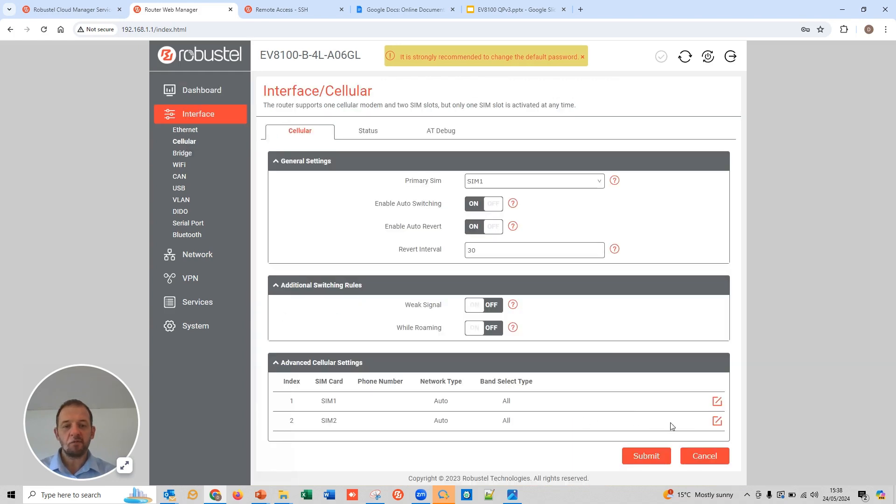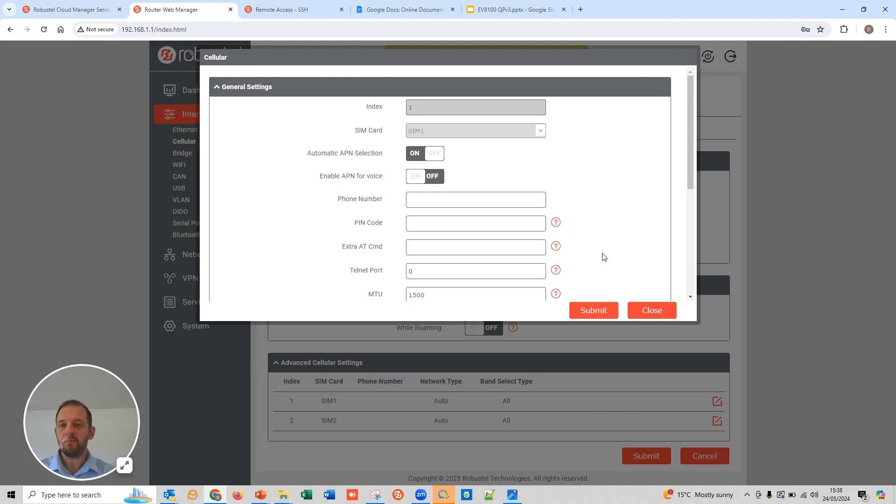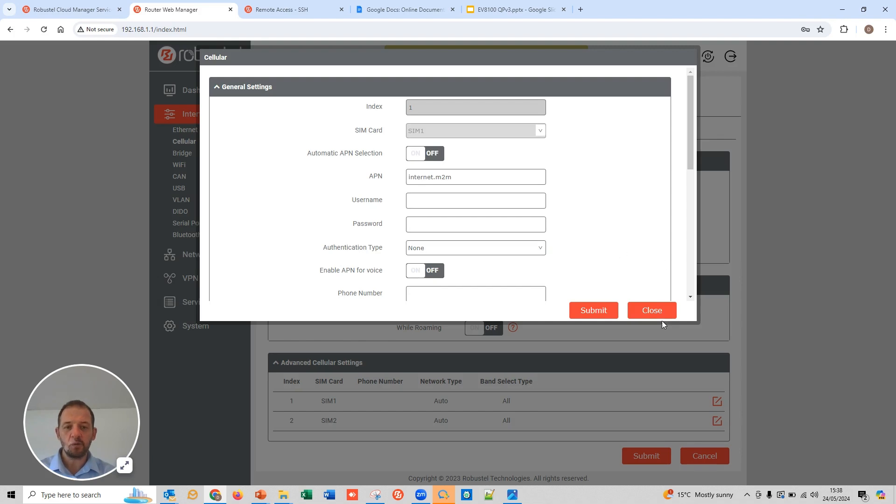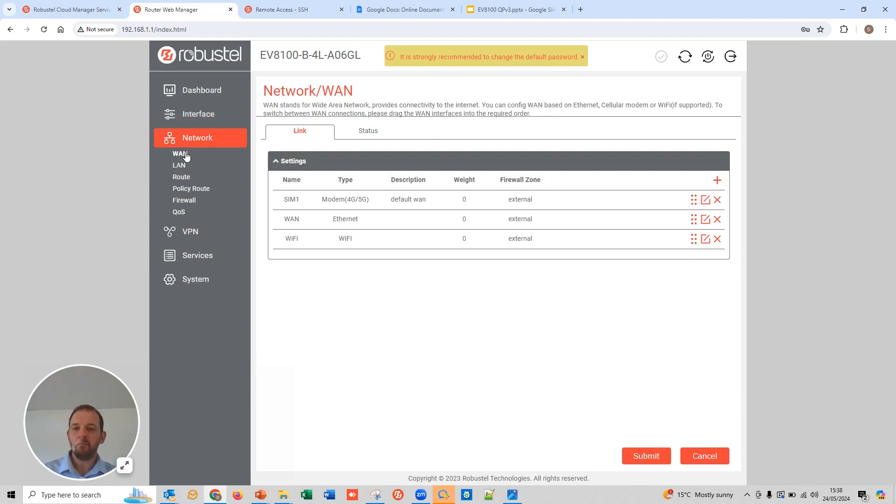The cellular interface can be configured as always with bespoke APN settings, auto APN, and everything you would expect around the 4G piece. On network interfaces, RobustOS Pro is actually a little bit more advanced — you can select interfaces, drag and drop them, and run a kind of round-robin load balancing across them. There are lots of options using Debian under the bonnet, so it's really powerful.